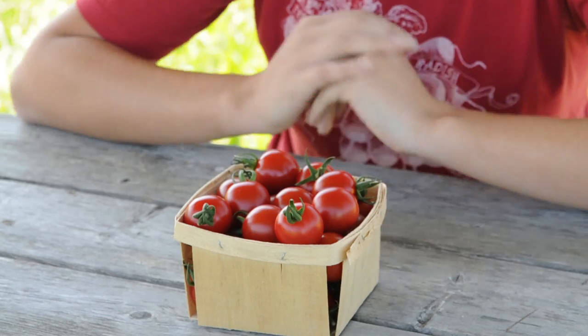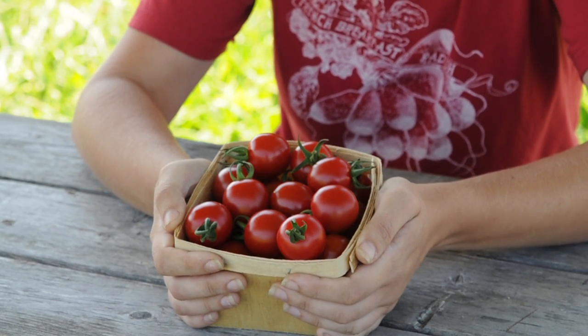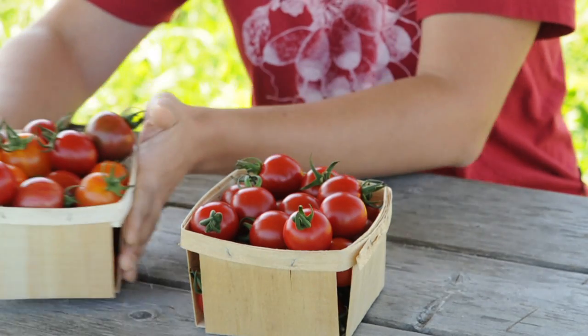Cherry Bomb has an excellent flavor full of the classic tomato-y flavor that people love so much in a red cherry. It has a nice balance of sweetness versus acidity.